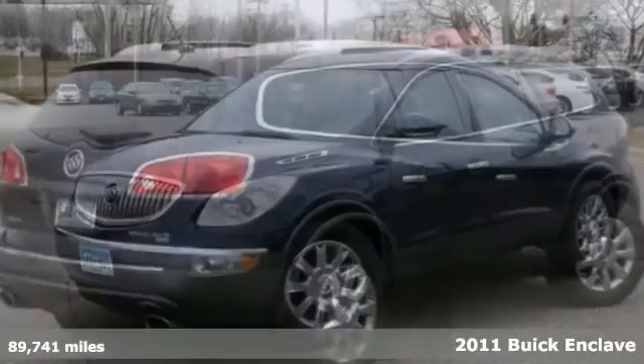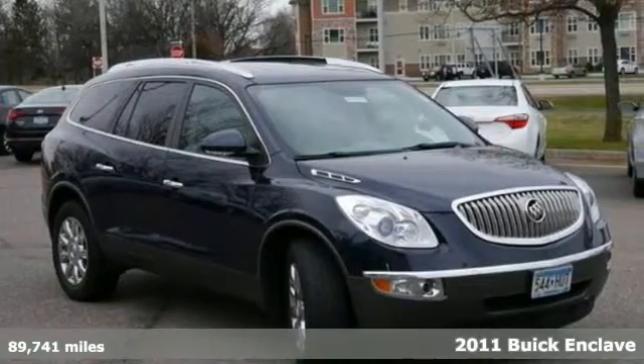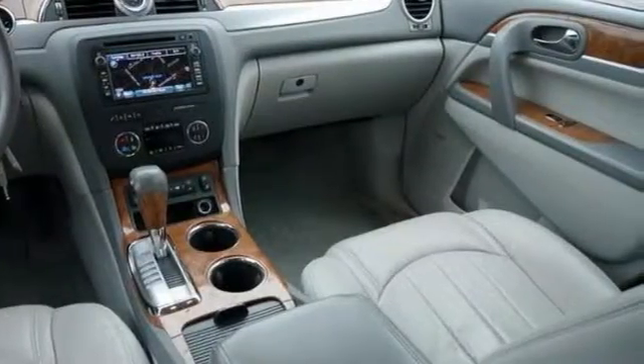You'll find our best price clearly displayed on this 2011 Buick Enclave. It has all-wheel drive and a Bose sound system. Add to that dual-zone climate control, heated leather seats, and the OnStar system, and you have an attractive vehicle looking for a home.